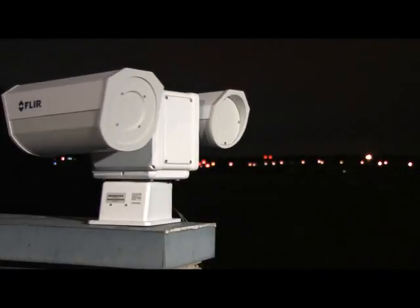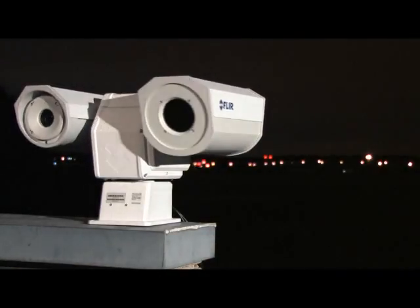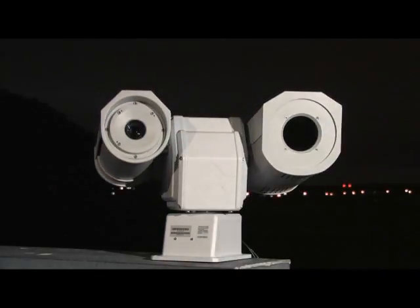Joystick operation allows the operator to see 360 degrees horizontal and plus or minus 90 degrees vertically, offering superb situational awareness.